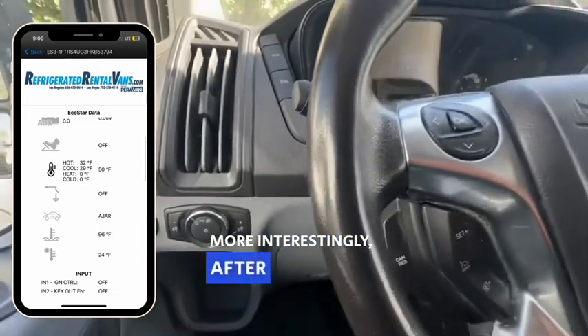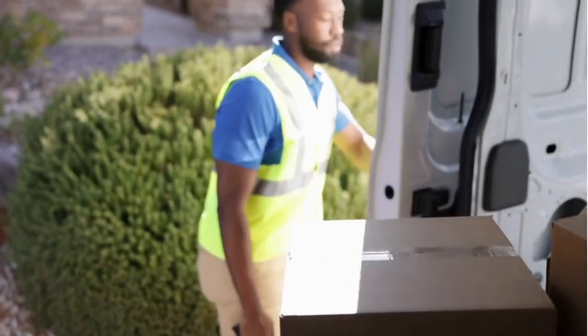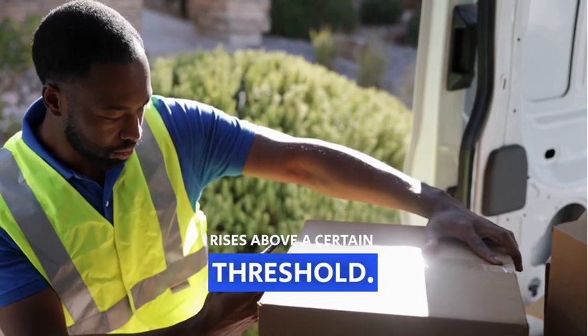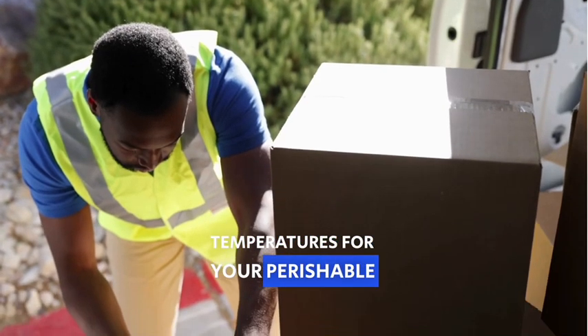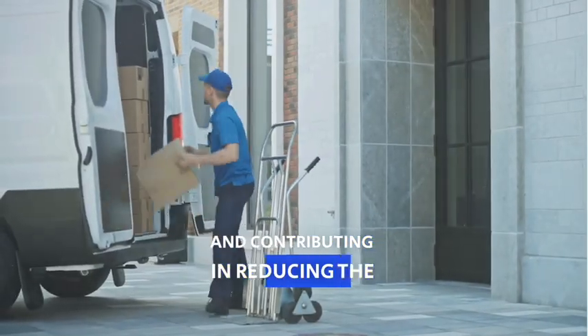More interestingly, after switching off the engine, the module continues monitoring the temperature and sends a command for the van's engine to be turned on again when the temperature rises above a certain threshold. This forms a constant loop that maintains the appropriate temperatures for your perishable items, thereby saving fuel and contributing to reducing the carbon footprint.